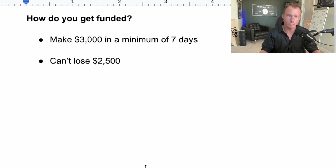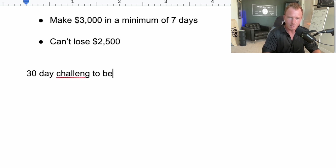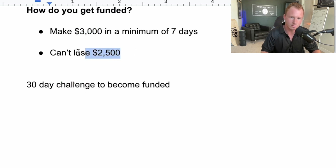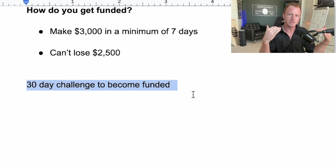What I recommend if you want to sign up for a funded account: don't try to give yourself a seven-day goal just because I did it in seven days — I have more experience than you might have. If you're a beginner, give yourself at least 30 days. Can you make $3,000 before losing $2,500 in 30 days? Have a strategy you're following. It's okay to have red days during the evaluation — you just have to make $3,000 before you lose $2,500.